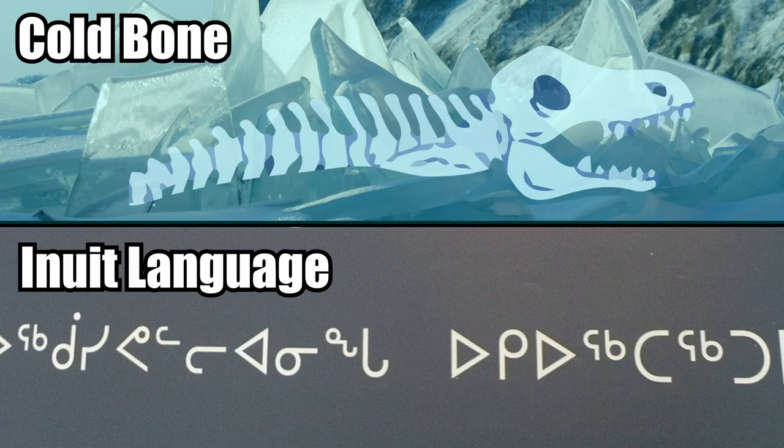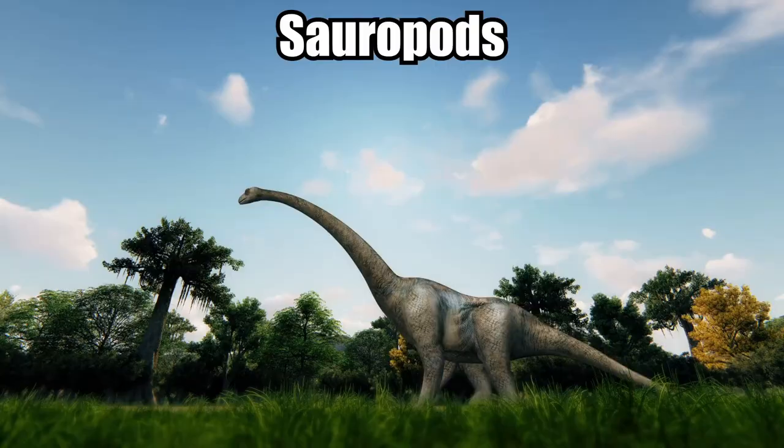This dinosaur, named Cold-Bone in the Inuit language, was an early ancestor of some of the largest dinosaurs that would ever exist: the sauropods.